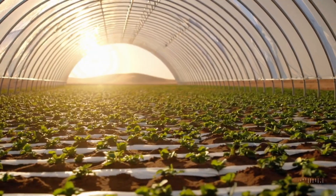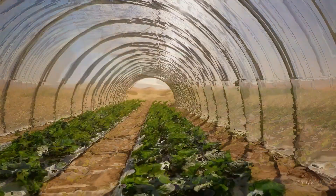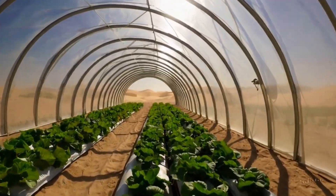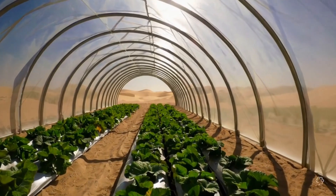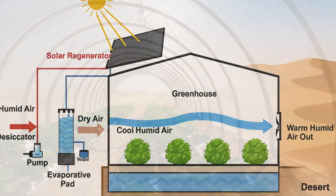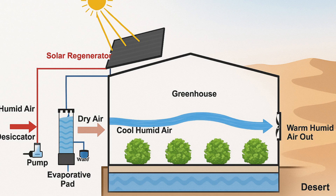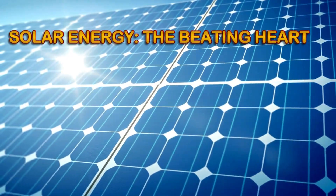Inside the greenhouse, crops like tomatoes, lettuce, onions, herbs, and medicinal plants are grown using hydroponic and semi-hydroponic systems. These methods reduce water use dramatically, eliminate the need for fertile soil, and optimize nutrient delivery to each plant. Thanks to the cooling effect of the greenhouse, very little water is lost. Storage tanks keep reserves safe from heat and evaporation.